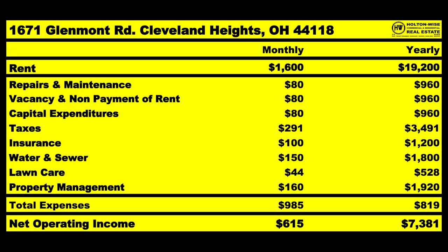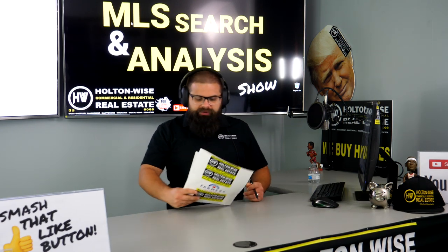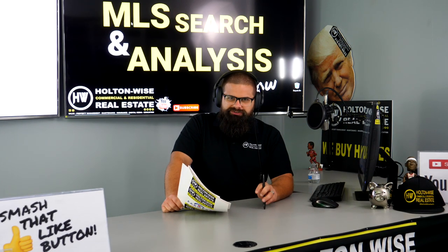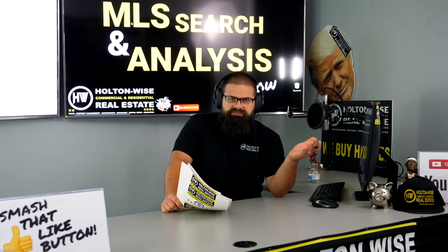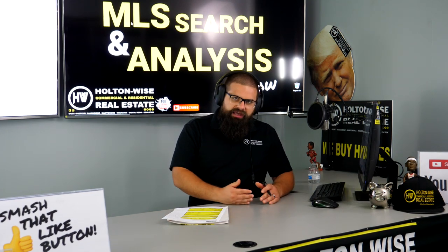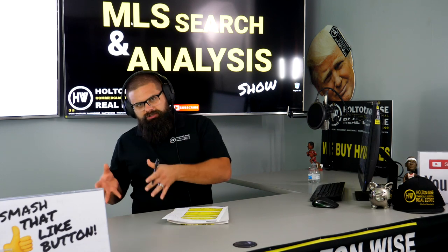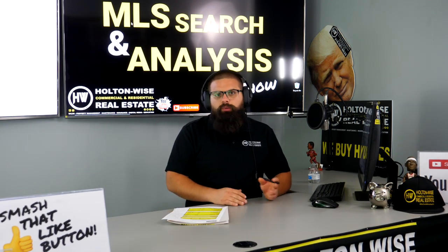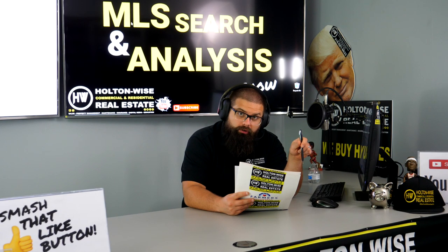Taxes: $291 a month. Insurance: $100 a month. Go ahead and click the link to our insurance company, the Hogue Insurance Agency — my associate Kevin will take care of you and get you a quote. We should be in around $100 a month for this. We're an investor-focused insurance company — we're not trying to sell you riders your normal insurance agent would. We understand our core customer is investors — all we do. We shop around the bid to other insurance providers and get you the lowest rate.